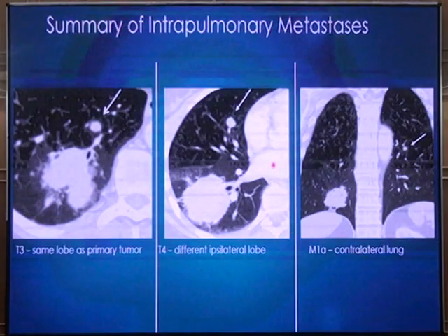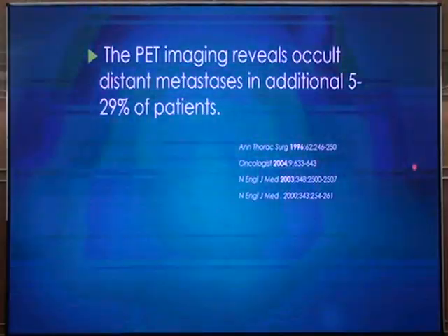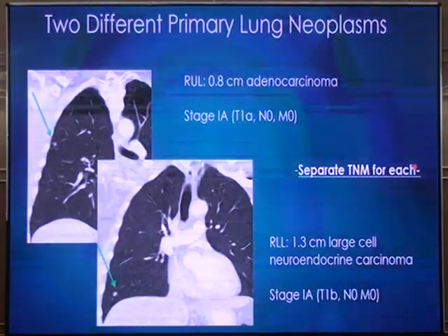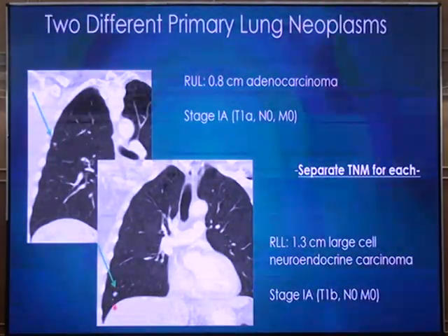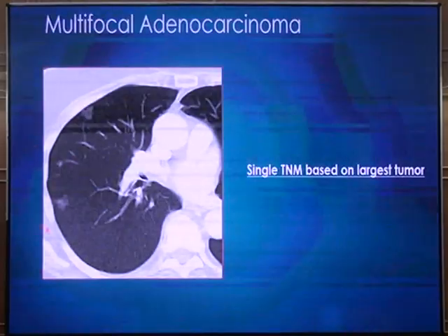To summarize lung nodule classification: a nodule within the same lobe is T3; a nodule within a different lobe of the same lung is T4; a nodule in the contralateral lung is M1A. PET imaging is very useful for this assessment. When there are two different primaries with different histologies, each gets its own T-stage. For multifocal adenocarcinoma with multiple ground glass nodules of the same histology, you ignore all smaller nodules, focus on the largest nodule, and assign T-stage based on that nodule alone.